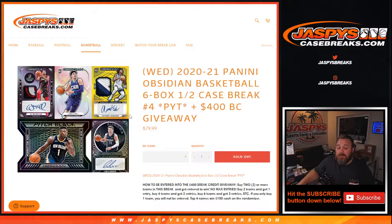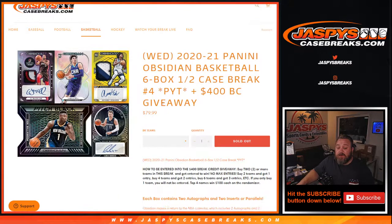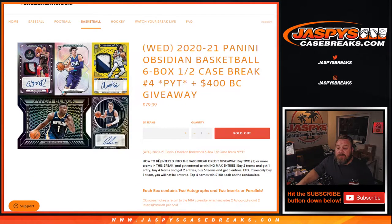On release day here, this is the second half of a case we started with Pick Your Team number 3. All cards ship. To be entered into the $400 break credit giveaway, buy 2 or more teams to get entered to win. No max entries: 2 teams = 1 entry, 4 teams = 2 entries, 6 teams = 3 entries, etc. If you only buy one team, good luck with that team, but you will not be entered for the break credit giveaway. Top 4 names each win $100 of break credit.